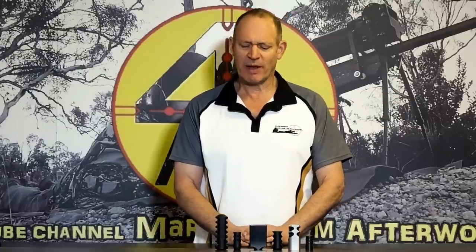G'day, welcome to Mark and Sam After Work. Today I want to do a video, as the title says: do muzzle brakes cause better accuracy or worse accuracy?